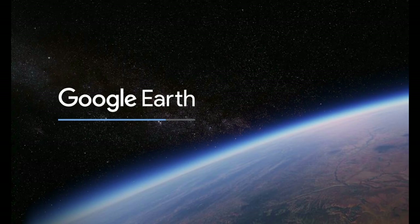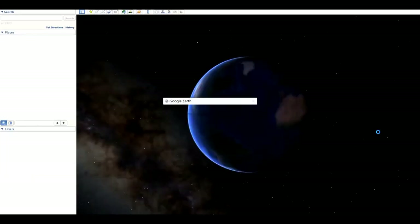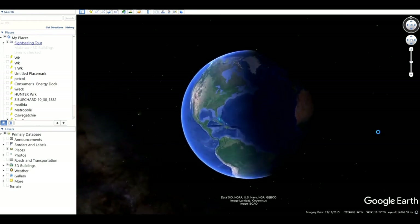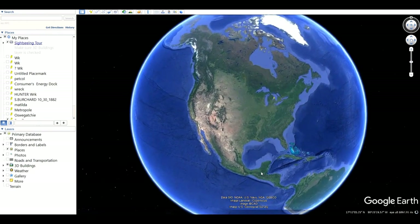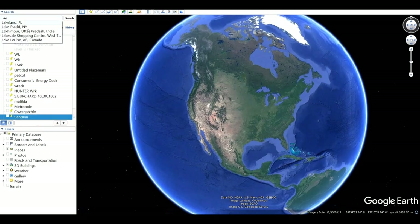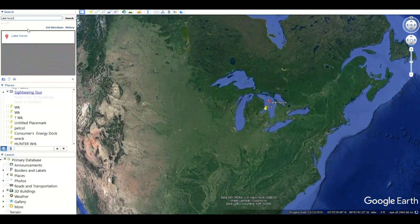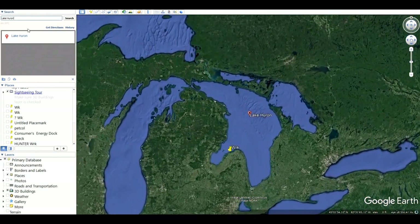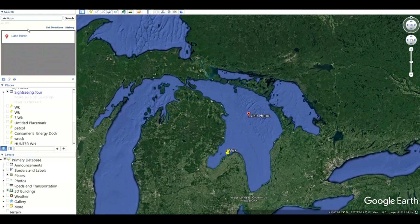Here's how you do it. First, download Google Earth Pro into your computer — it's a free utility. Now open Google Earth, locate the search box in the upper left, and type in Lake Huron, for example. This will be a good place for us to start.